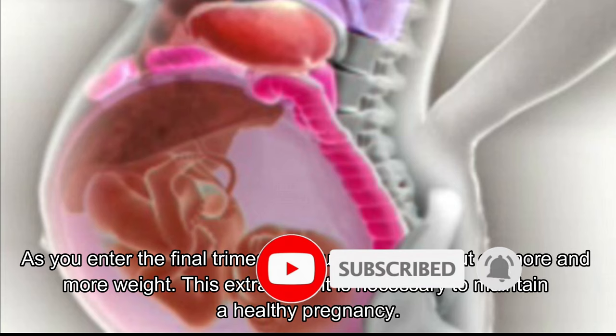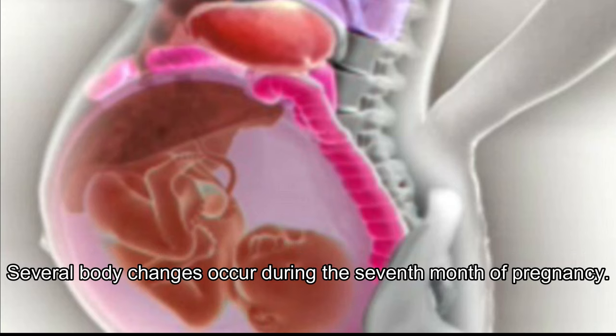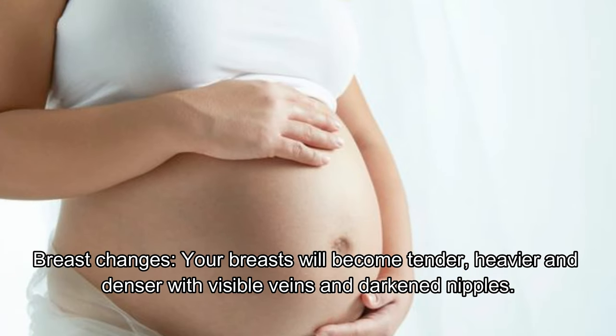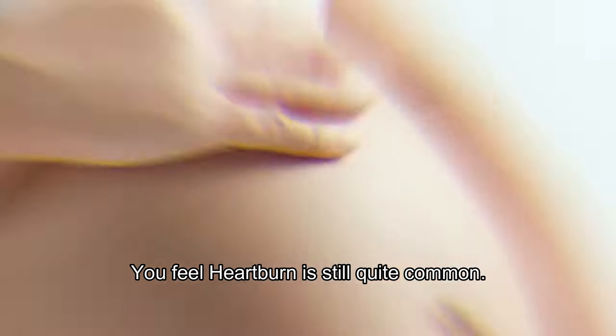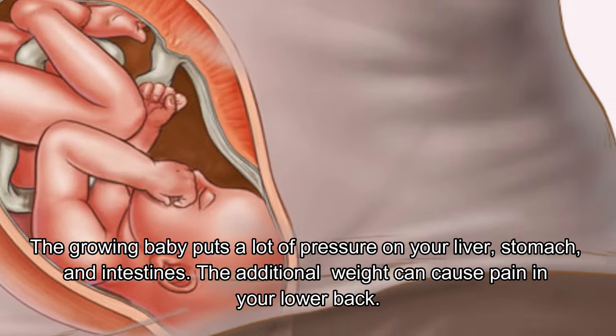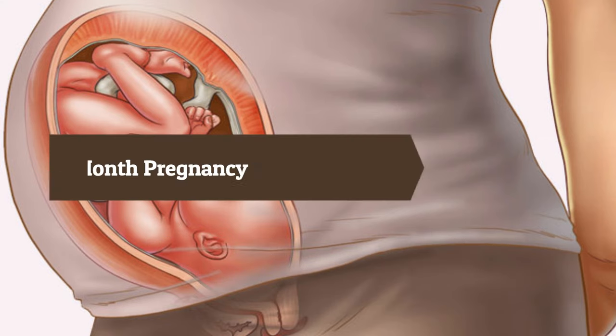This extra weight is necessary to maintain a healthy pregnancy. Several body changes occur during the seven month pregnancy. Your breasts will become tender, heavier, and denser with visible veins and dark nipples. Your vaginal discharge will become increasingly more this month. Heartburn is still quite common as the growing baby puts a lot of pressure on your liver, stomach, and intestines. The additional weight can also cause pain in the lower back.